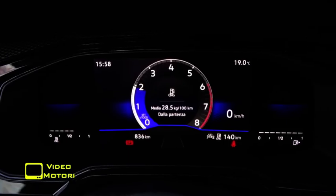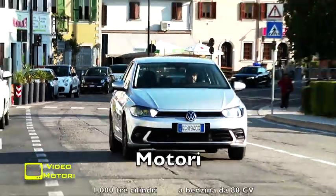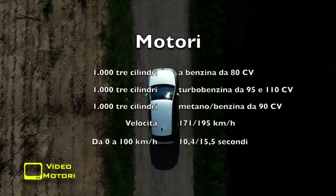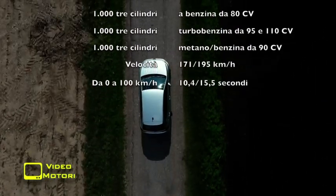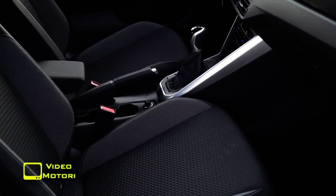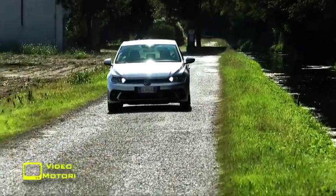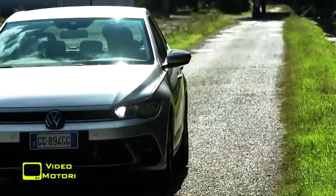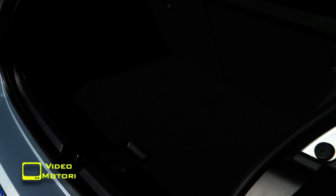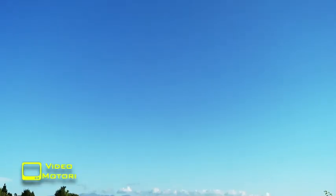Anche con la Polo, Volkswagen ha puntato sull'eco-compatibilità, ma senza arrivare all'elettrificazione. Per il lancio, il motore è il 1.0 a 3 cilindri alimentato a benzina, proposto in tre diverse configurazioni da 80, 95 e 110 CV. La prima è disponibile esclusivamente con cambio manuale, mentre la trasmissione automatica a doppia frizione a 7 rapporti è di serie per la variante più potente ed è un optional per quella intermedia da 95 CV. In alternativa, c'è poi il 1.0 TGI con alimentazione monovalente metano-benzina da 90 CV, il che significa che l'auto è ufficialmente a gas e dispone solo di un piccolo serbatoio di benzina che assicura percorrenze di poco superiori ai 100 km. I prezzi di lancio partono dai 20.750 euro dell'Apollo da 80 CV in allestimento Polo.